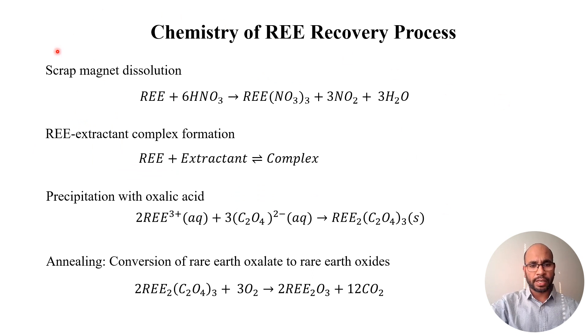The chemistry involves: when a magnet is dissolved in an acid such as nitric acid, it forms a nitrate complex. This nitrate complex then reacts with an extractant to form a coordination complex, which performs the separation. In the product stream, the rare earth is reacted with oxalic acid to produce a precipitate of rare earth oxalate, which is then annealed in air to produce rare earth oxide.